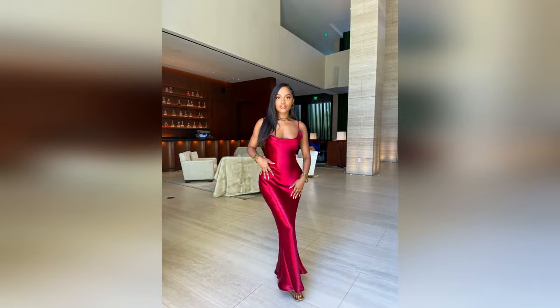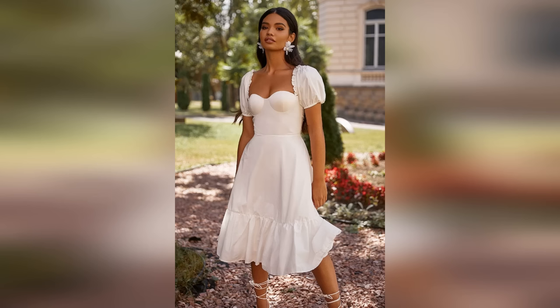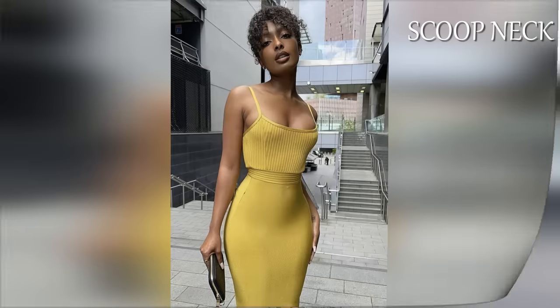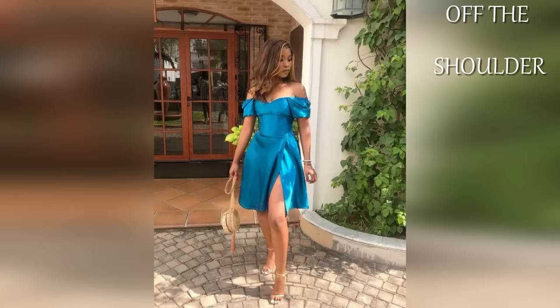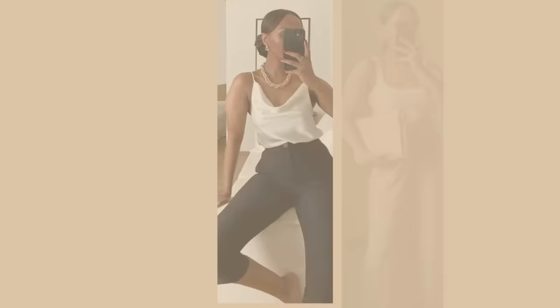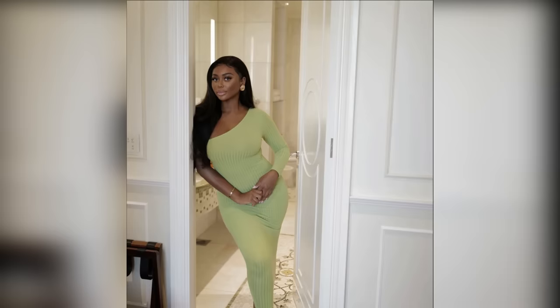Tip number four is to pay attention to necklines. Necklines are one of my favorite little cheat codes for a feminine look. The main feminine cuts to look for are a V-neck, a high neck (sometimes called a mock neck), a scoop neck, an asymmetric cut with only one strap or sleeve on one side, and of course the stunning off-the-shoulder cut. Wearing any of these necklines can take the most basic casual look a couple of levels up instantly.